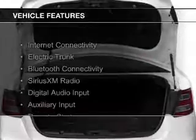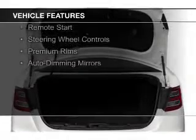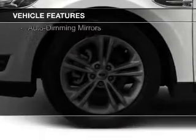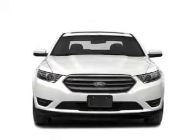The features include internet connectivity, electric trunk, Bluetooth connectivity, Sirius XM satellite radio, digital audio input, an auxiliary input, remote start, steering wheel controls, premium rims, and auto-dimming mirrors.